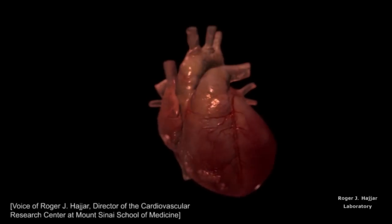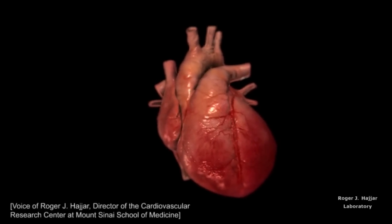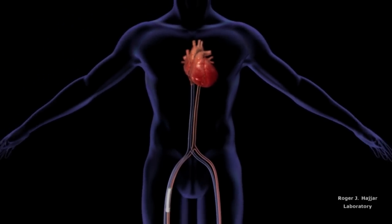The goal of the proposed treatment is to restore a key protein, SUMO1, which is deficient in heart failure, to normal levels by gene therapy.